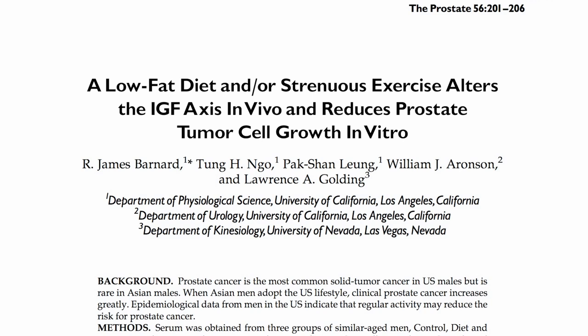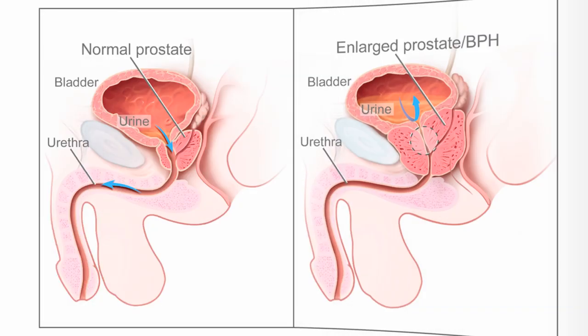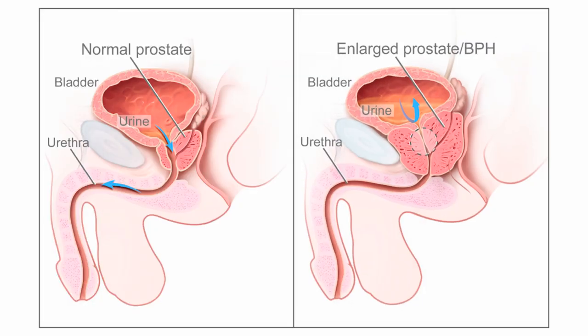If a healthy diet can slow down the abnormal growth of prostate cancer cells, what about the abnormal growth of normal prostate cells? Benign prostatic hyperplasia — BPH — is the enlargement of the prostate gland, which surrounds the urethra as it exits the bladder.